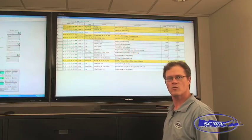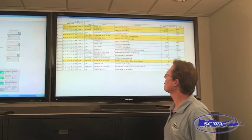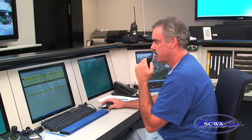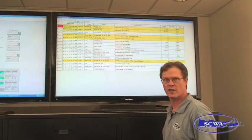This is our alarm queue. All of our system alarms come into this queue. Our control center operator acknowledges these alarms and dispatches personnel accordingly, or manipulates the system to respond to these alarms and take care of the problem.